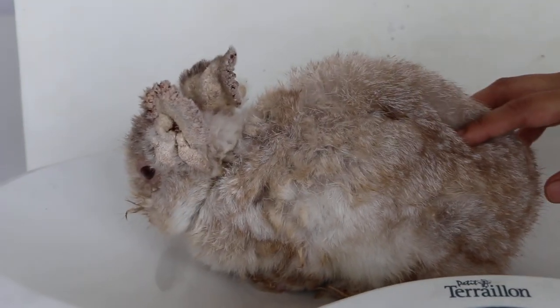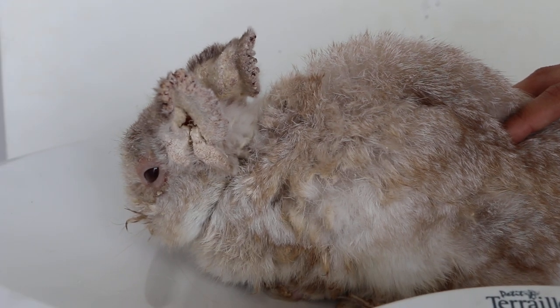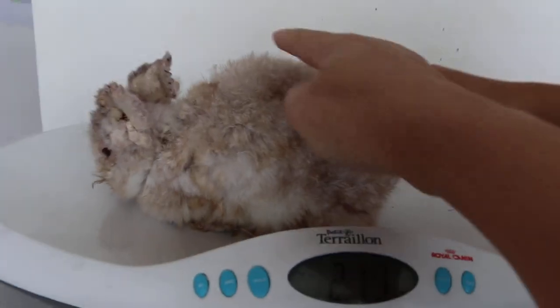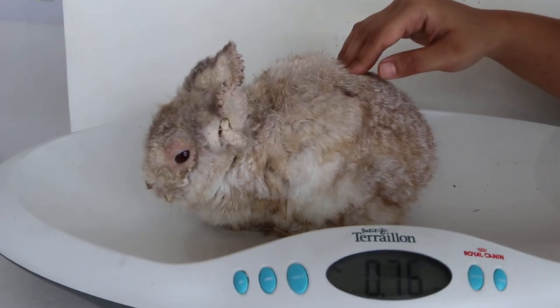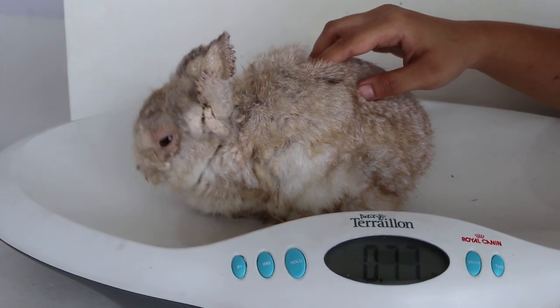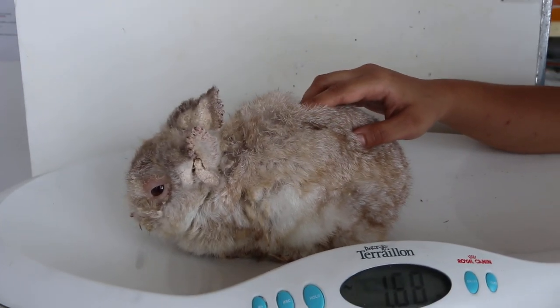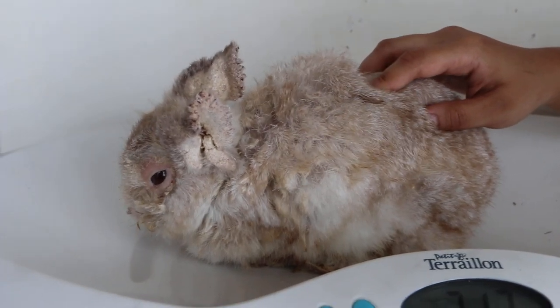The 0.2 ml dose may not be sufficient — normally I would give 0.3 ml, which causes everything to fall off within a week. However, because the rabbit is very skinny and has been sick for so long with a fever, it is safer to use a lower dose.